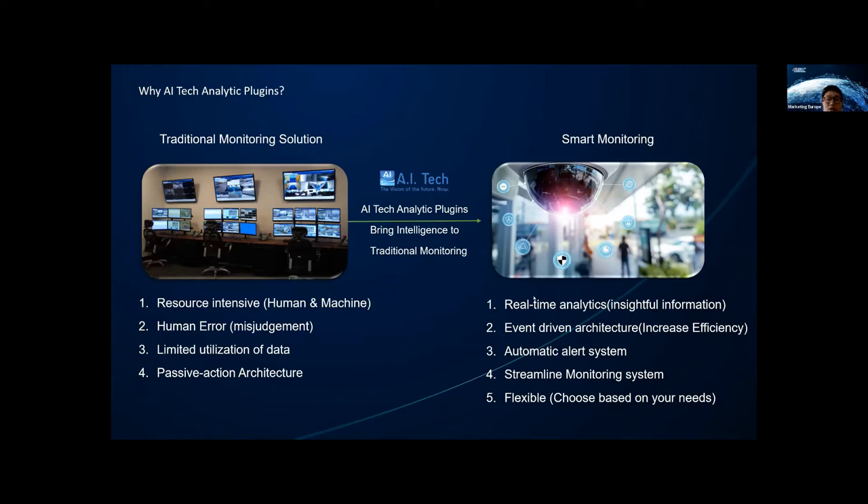So what can AI Tech analytic plugins and smart monitoring help improve here? Real-time analytics not only extract insights from video streams but also allow for better architecture. Combined with automatic alerts when defined events happen, smart monitoring allows you to take immediate action and streamline your monitoring solution — you don't need as many people to monitor or as much storage space for video clips. The flexible structure of AI Tech's native plugins enables you to build a solution that best fits your use case.